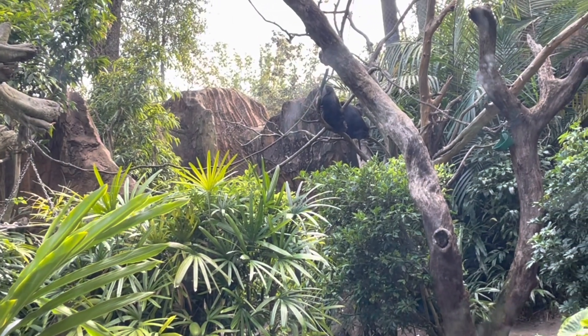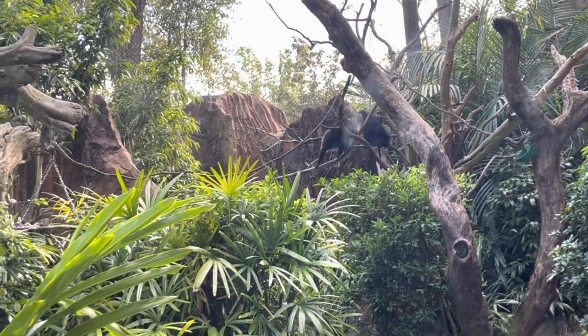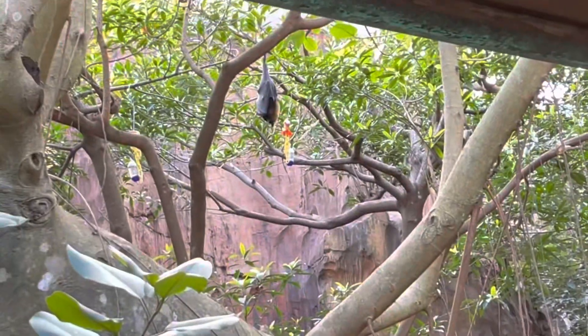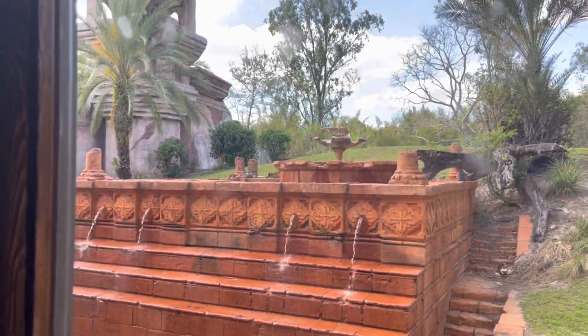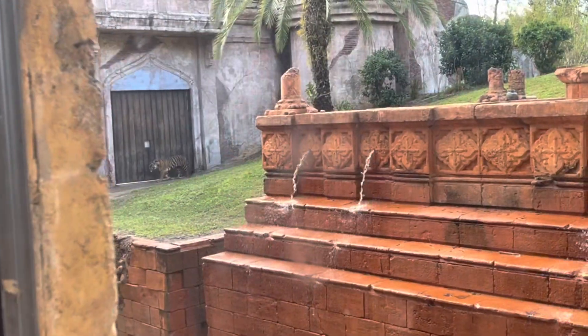See them two over here, see them two over there — these are the lion-tailed macaques from India. Look at them! And these are the bats in there. I've never seen them before — this is the first time seeing them. That was pretty cool.